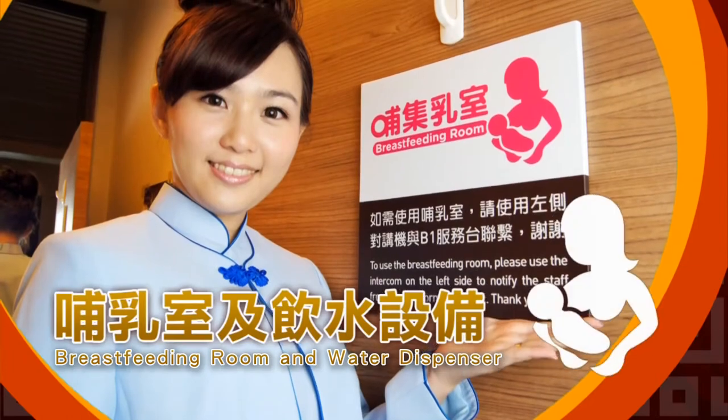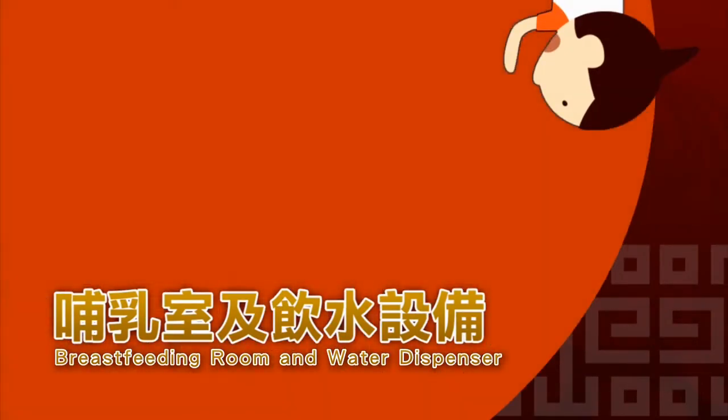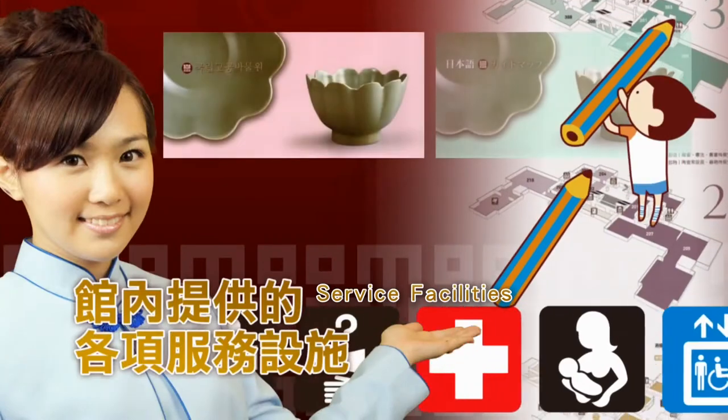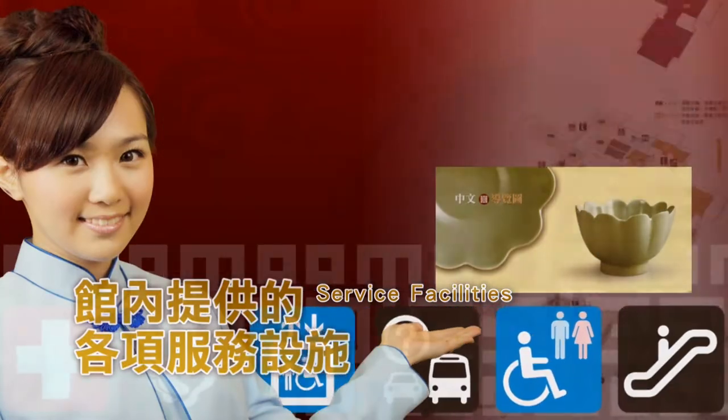You are welcome to use the breastfeeding room and water dispenser provided on the B1 floor of the main building. The museum offers a variety of services and facilities; please consult the guide map for more information.